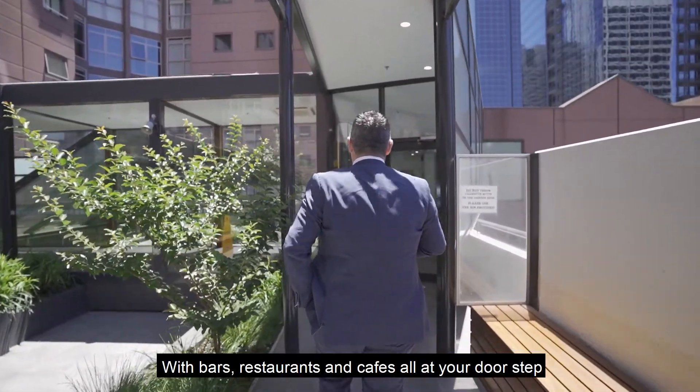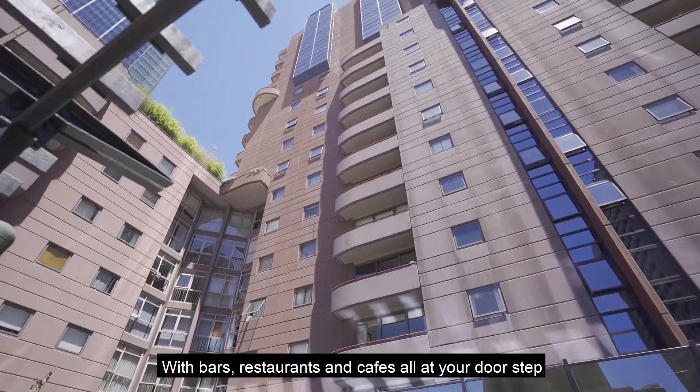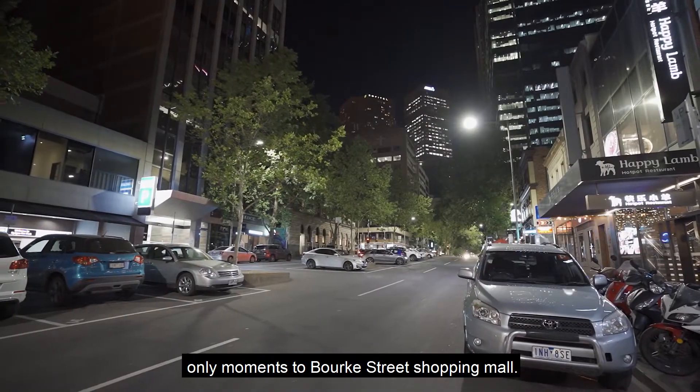With bars, restaurants, and cafes all at your doorstep, only moments from Bourke Street Shopping Mall.